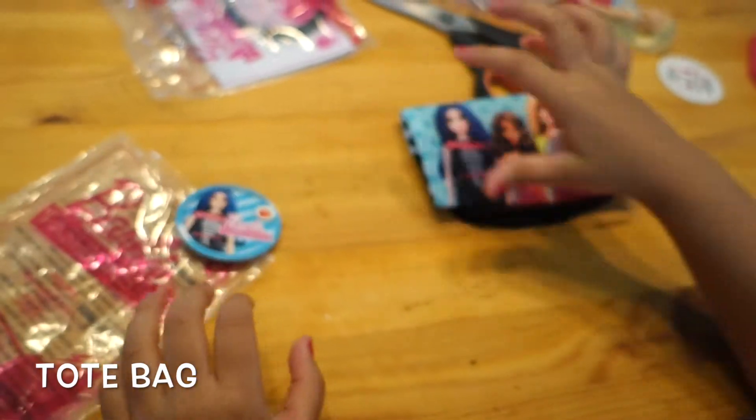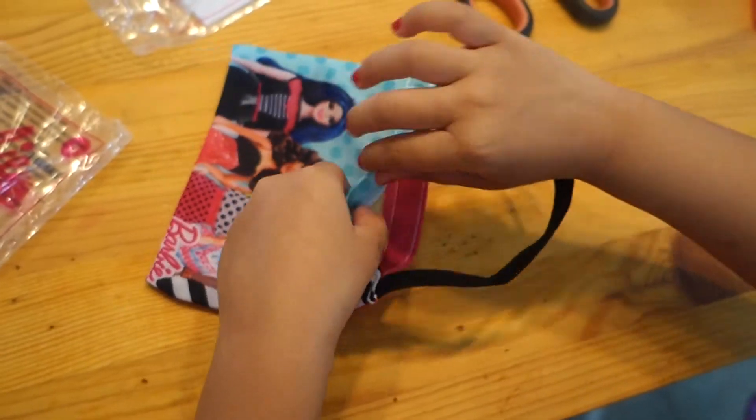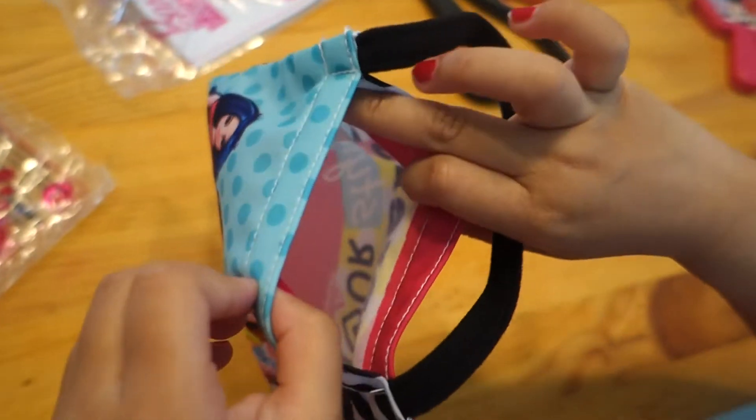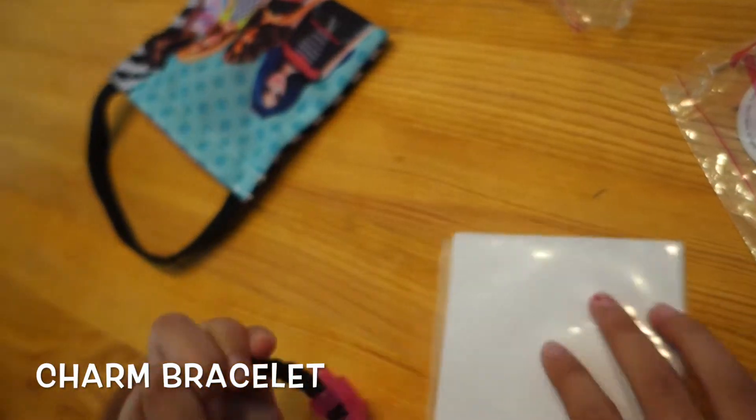Now we are going to open the tote bag. So here's inside — see the little Bobbies. So here's the charm bracelet. Ooh, it looks so cute!